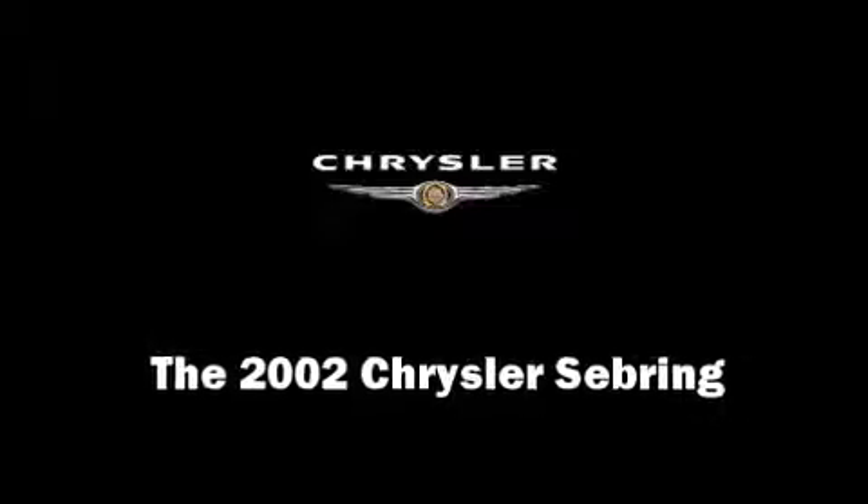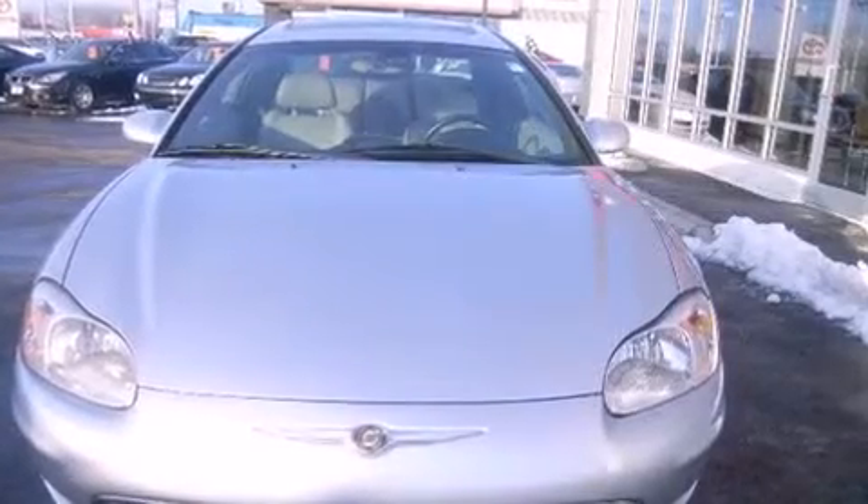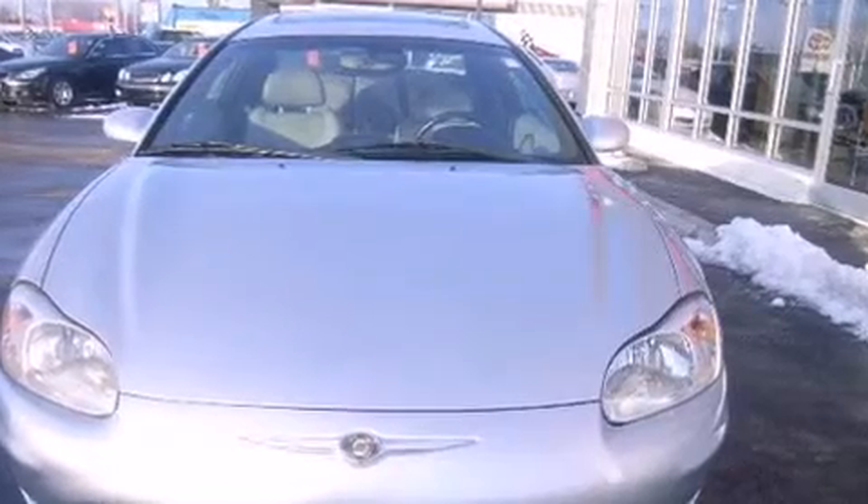Here's a great deal on a 2002 Chrysler Sebring. This two-door, five-passenger coupe provides exceptional value.